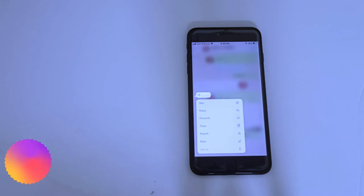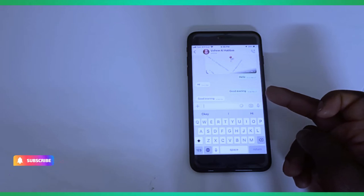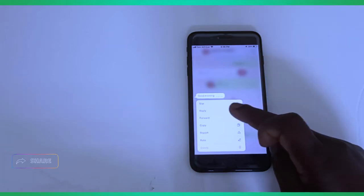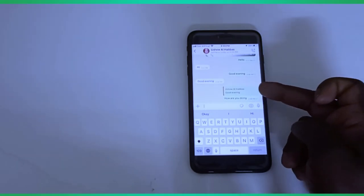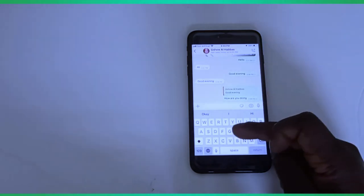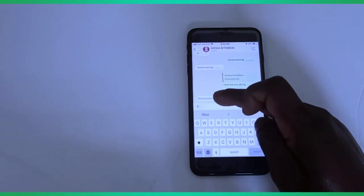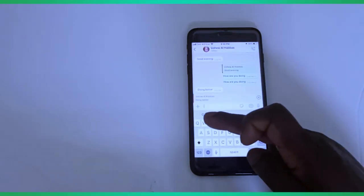Let me show you how to quickly reply to WhatsApp messages. When someone sends you a message and you want to reply, just tap and hold the message and you will see Reply. Tap on Reply — this is how the message will look: the person sent 'Good evening' and you reply 'How are you doing?' You can then repeat the same procedure to send another reply.